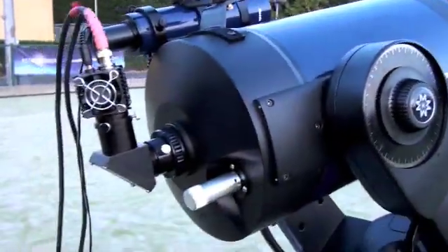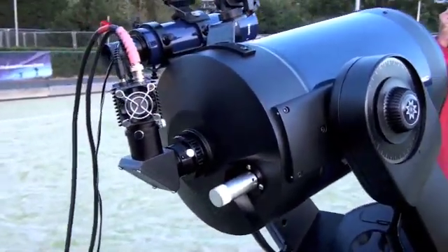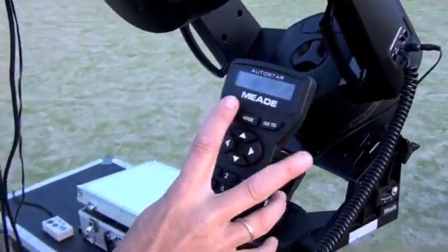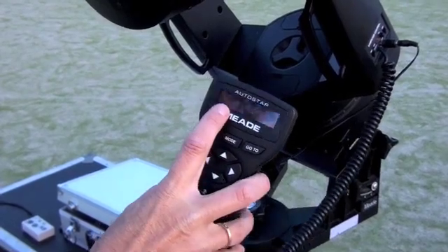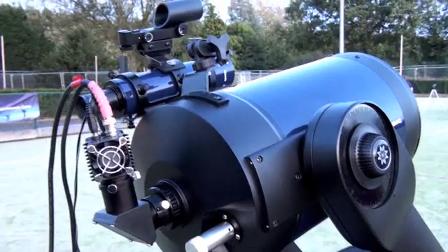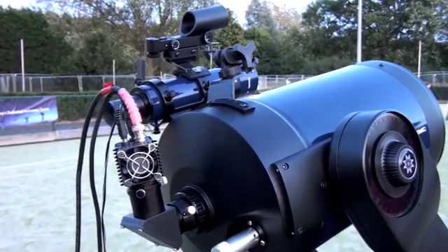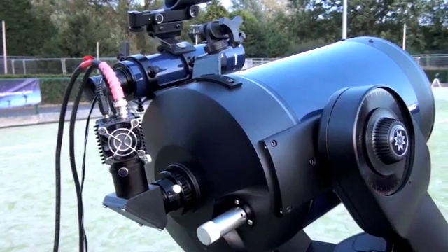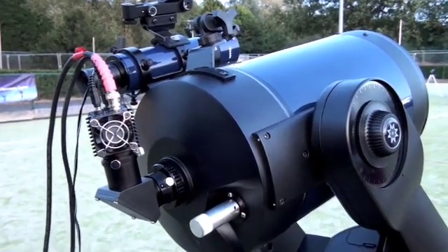This telescope is computer controlled, so once it's set up and aligned all you have to do is work out what you want to see. You input it here — I've got it on the moon — and you press go to, and it synchronises itself on the object and stays there. It's got something like 30,000 objects in the database that you can choose, so when Jupiter comes up I'll go Jupiter, go to, and it'll go there automatically.